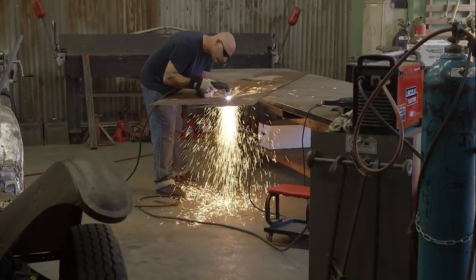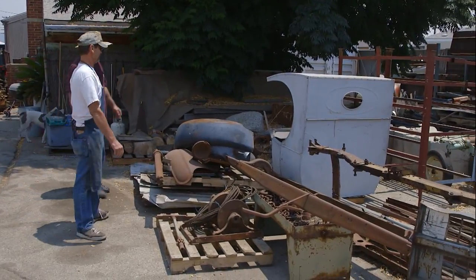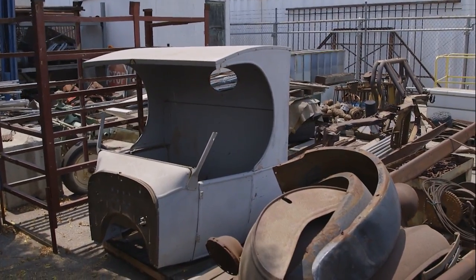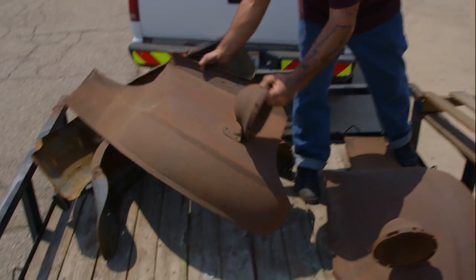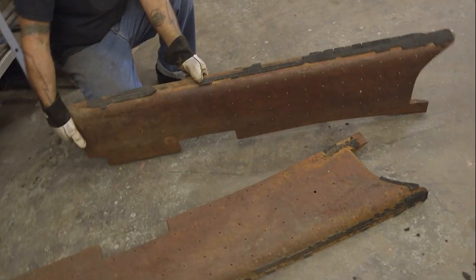Right now on Full Custom Garage, master metalman Ian Roussell transforms a 1923 C-Cab into a vintage-style tow truck. It's Don's pile of parts — it is absolutely a basket case. There's stuff from the 40s, there's stuff from the 30s, there's stuff from the 20s.